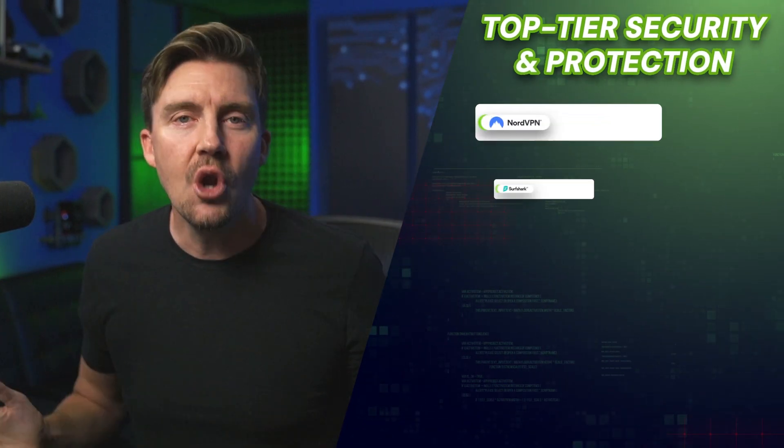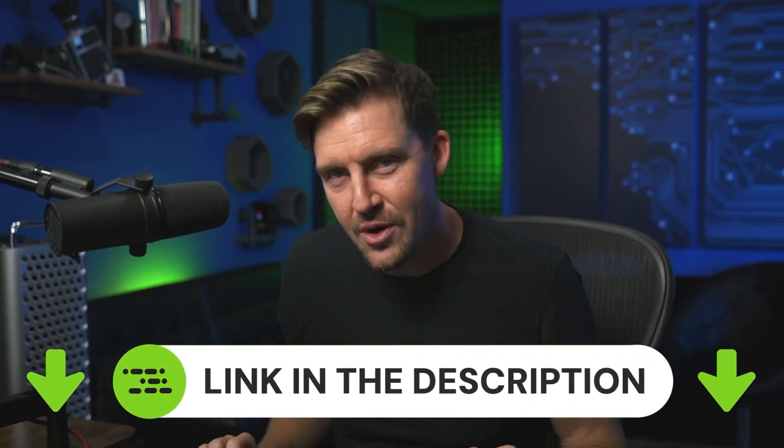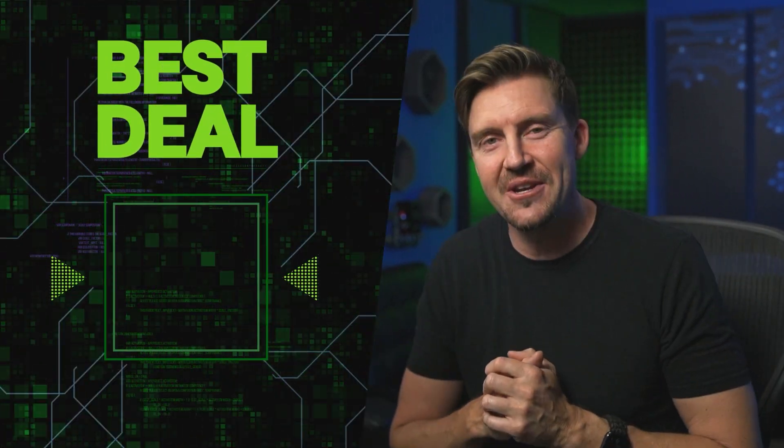To sum up this best VPN review, no matter which of today's providers you choose, they all offer top-tier security and protection. All discounts for today's VPNs are in the description. Let me know in the comments which one you end up choosing, and I'll see you in the next video.